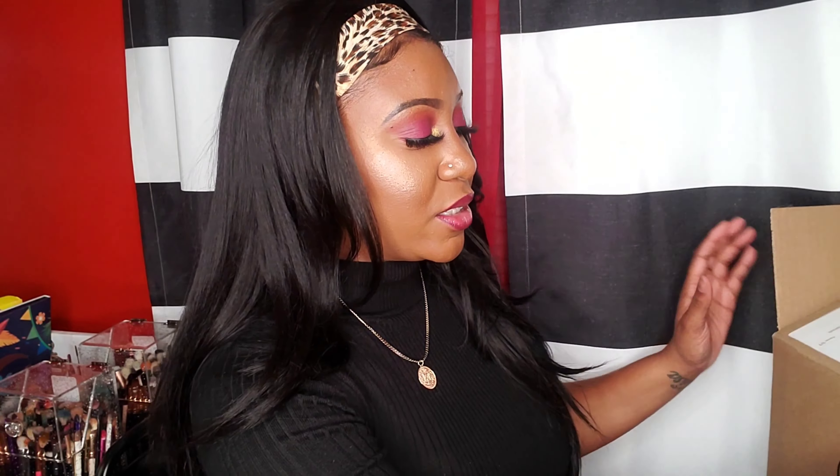Hey guys, welcome back. I look the same because I am filming back to back. You guys have seen the title of the video — I'm going to be sharing an Ulta Beauty haul, and I also ordered some things from Juvia's Place as well.